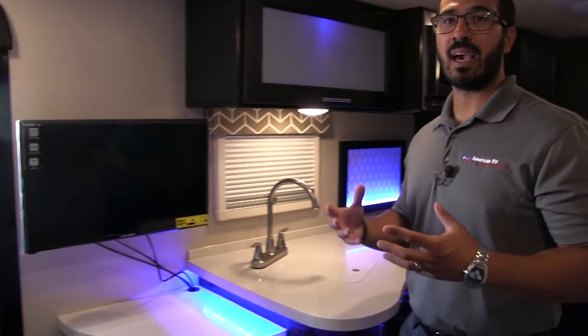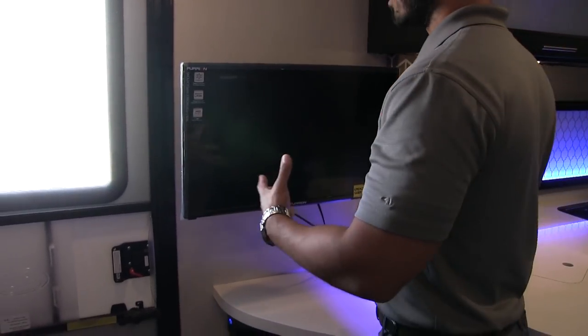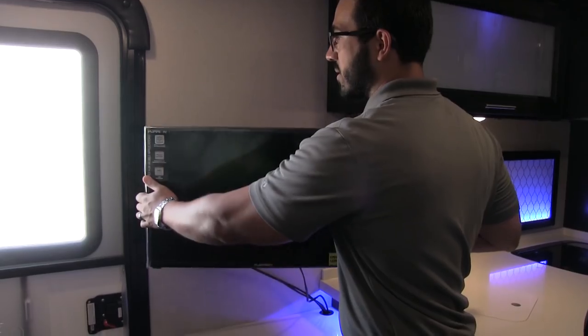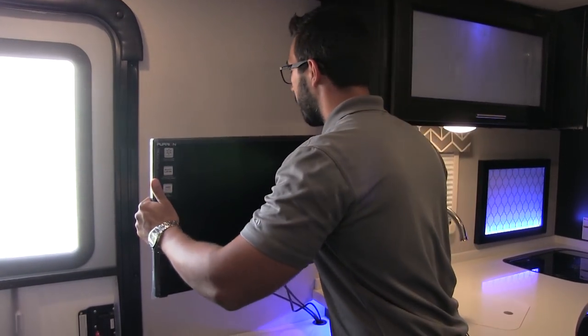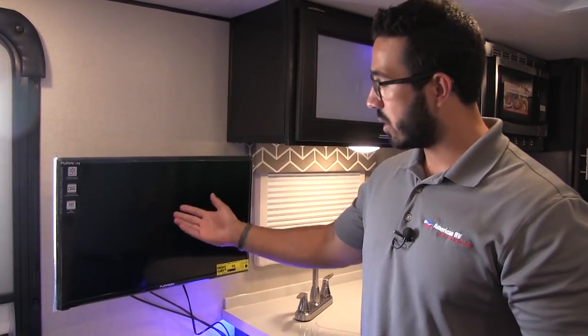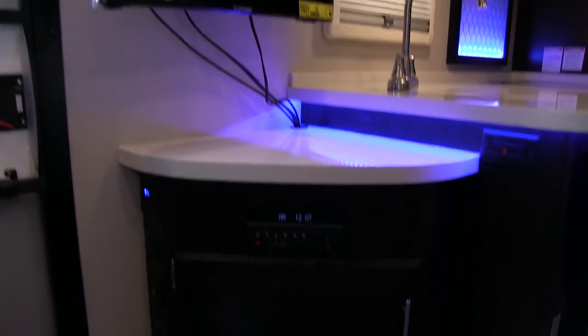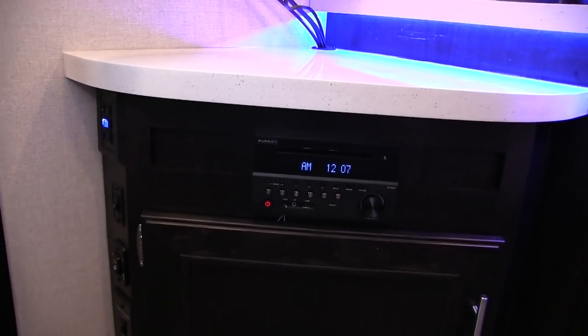Right over here is the entertainment center. The TV itself is on a swing arm scissor bracket, so you can pull it out and swing it around to the bed if you wish to watch TV while in bed, or have it facing the couch or the kitchen — really whatever you want. Connected to that is your multimedia center, which is not only a radio and CD player, but also a DVD player.